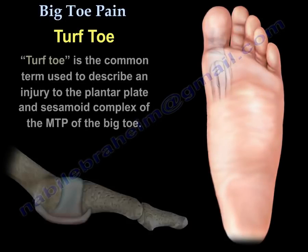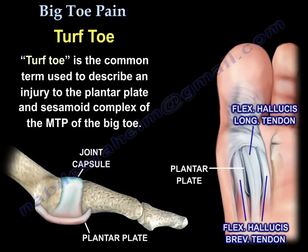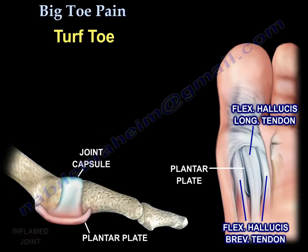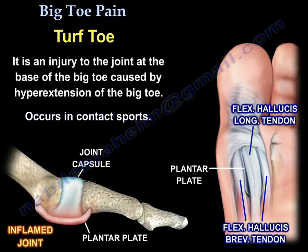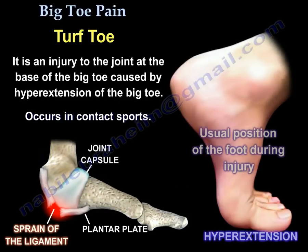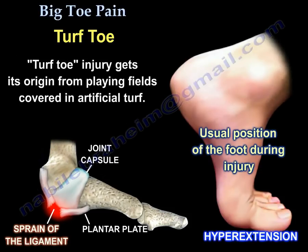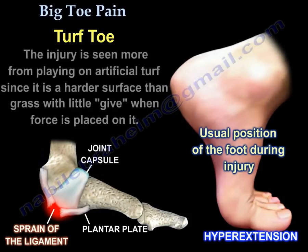Turf toe. Turf toe is the common term used to describe an injury to the plantar plate and the sesamoid complex of the MTP joint of the big toe. It is an injury to the joint at the base of the big toe caused by hyperextension of the big toe. It occurs in contact sports.